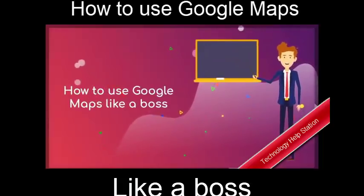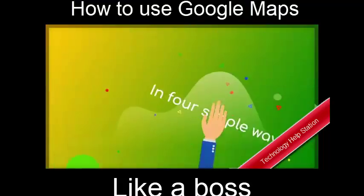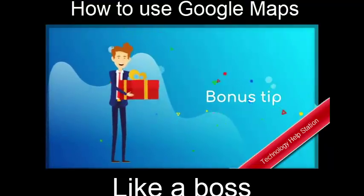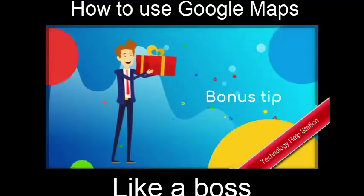Hello World! Today, I am going to show you how you can use Google Maps like a boss in 4 simple ways. Stay tuned till the end of this video for an extra tip on how you can get free gifts and offers sent to you directly from Google.